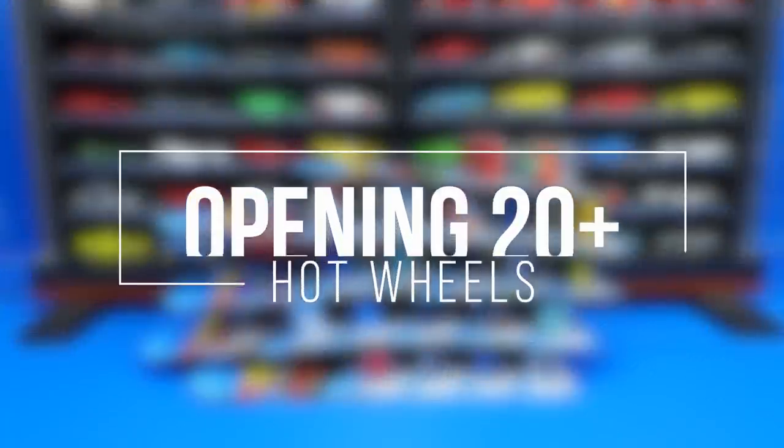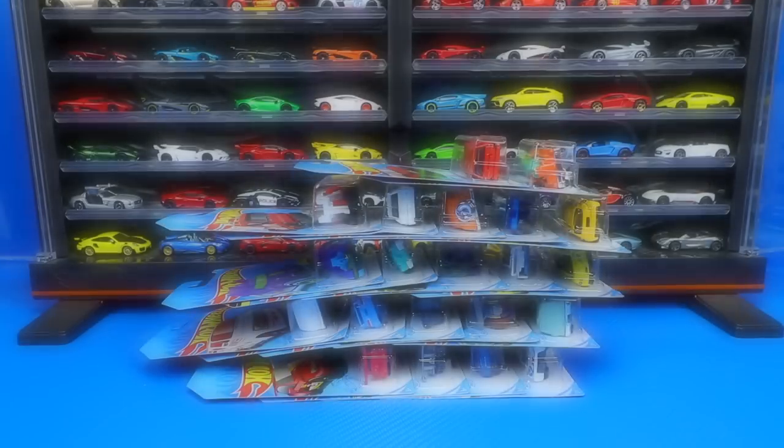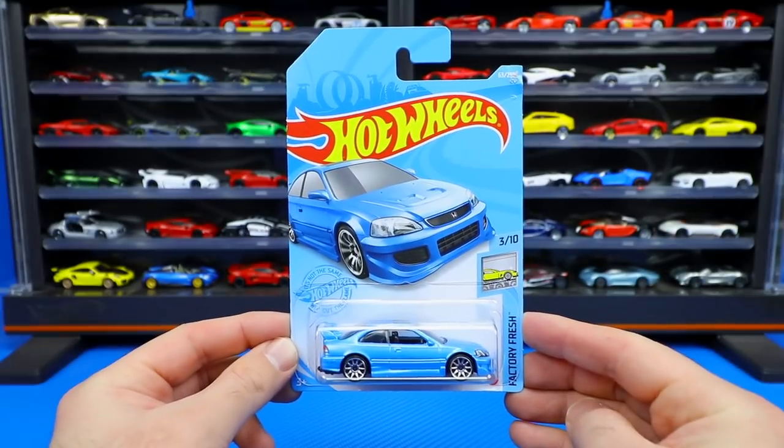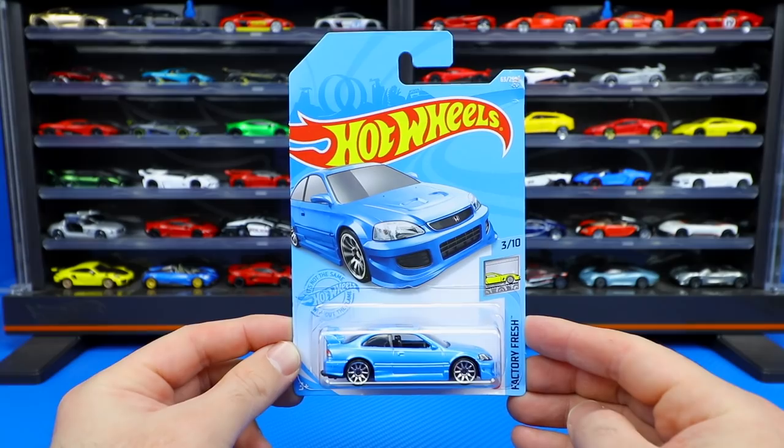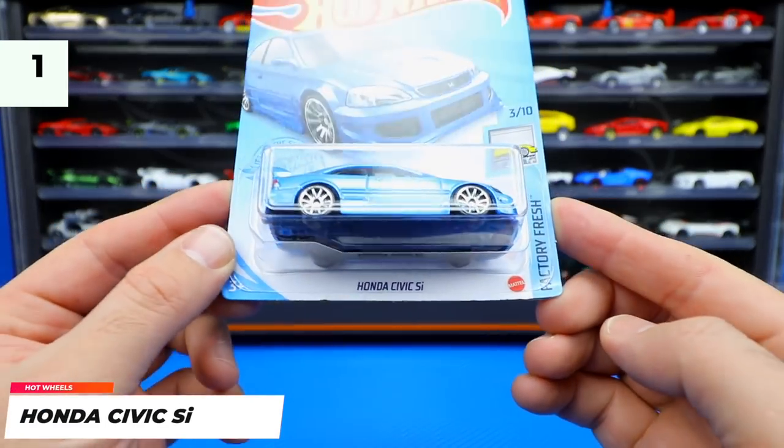What's up Peak Timers! Let's go ahead and open up over 20 brand new 2021 Hot Wheels. All of these cars came from the 2021 Hot Wheels C case. Let's go ahead and start it off with the Honda Civic SI.